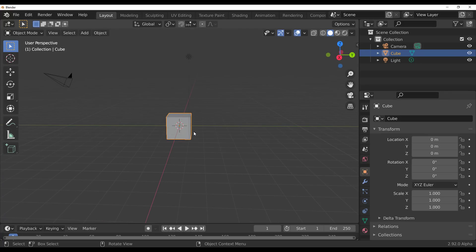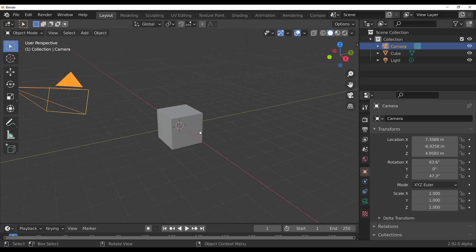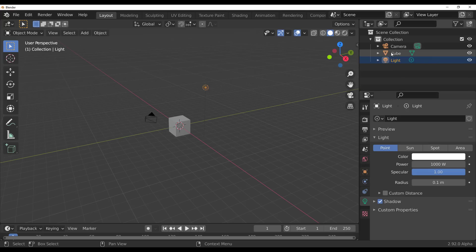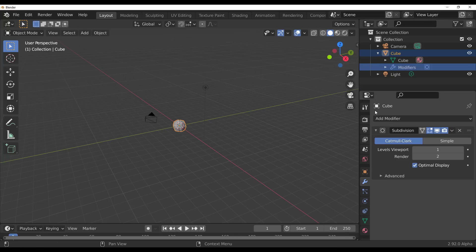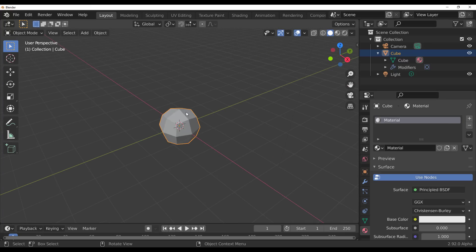Another cool Outliner update: you can now jump through properties without navigating away. Click on your camera icon and it takes you directly to camera properties. The same works for a light, for a mesh's vertex properties, and even for modifiers — clicking a subdivision deformer jumps you right to it. Clicking shading-related properties takes you to the material. Very interesting.